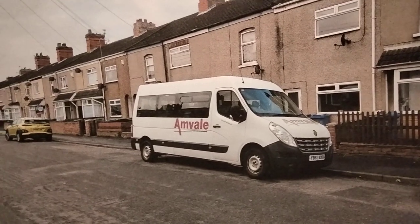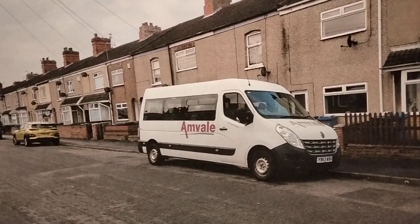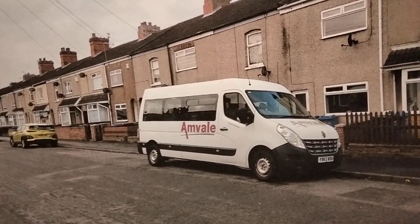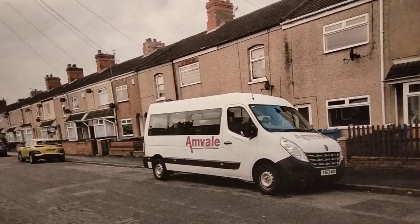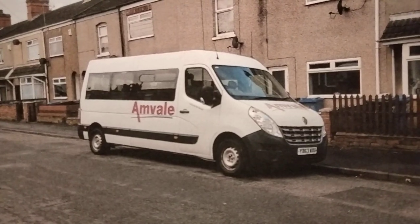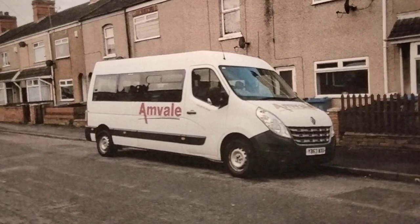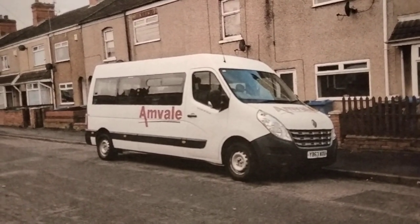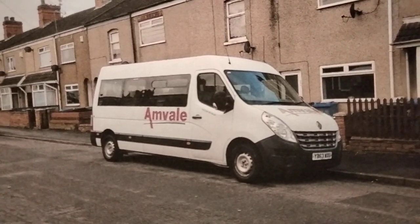Finally, we saw one of the minibuses used on school contracts from years ago earlier in this feature. This is one they use nowadays — another 2023 photo from April 2023. It's a Renault, YB63 MXU, parked in Convermore Road in Grimsby, presumably outside the driver's house, and it's quite a regular sight down there.